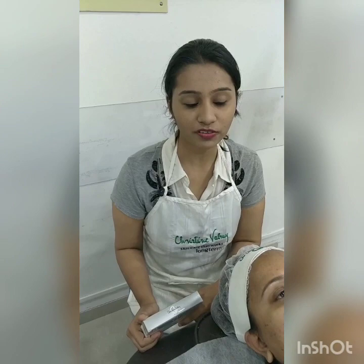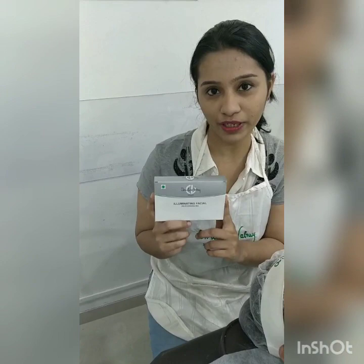Hello friends, good morning. I'm Sharvan, a trainer of Kristen Balvi. Today we are doing a facial called Uniting Facial, Rose Glow Facial for oily to combination skin.